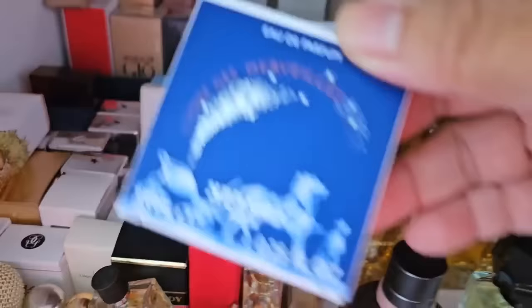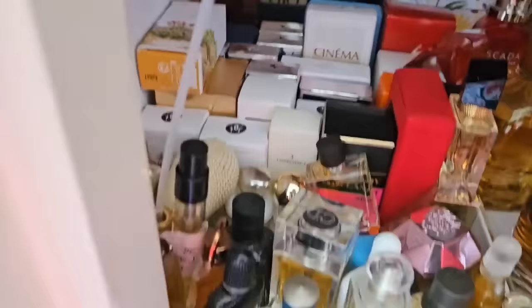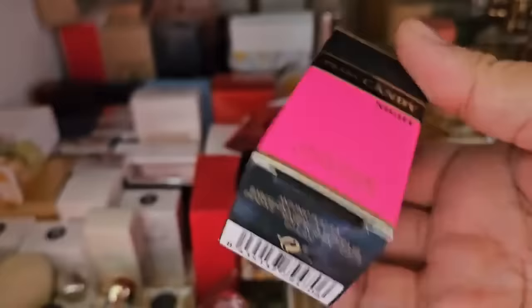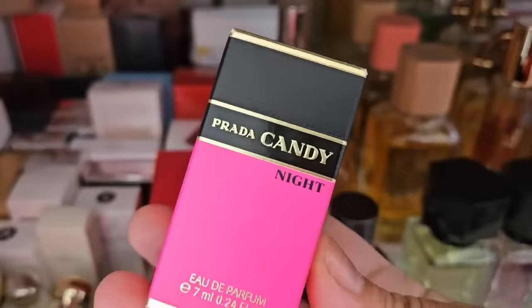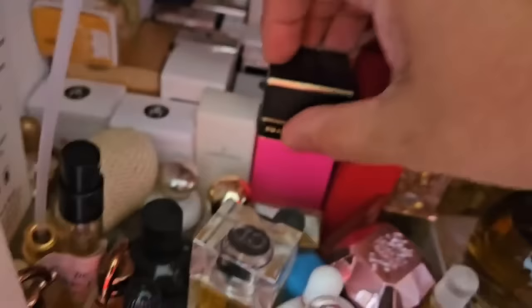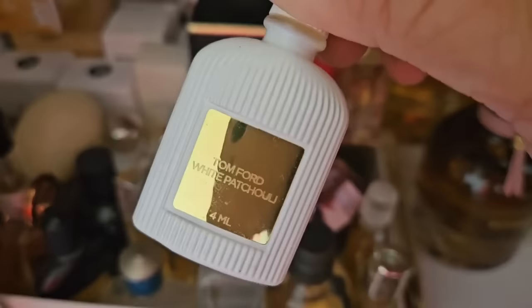I kind of want a bottle of L'Ombra de Mervi sometime. There's a Black Opium. Prada Candy Night is on my wish list — beautiful cocoa scent, cocoa and vanilla, kind of powdery and sweet. It doesn't last very long but it smells really really nice and I don't mind reapplying. There are some cute little Tom Fords here — Black Orchid and White Patchouli.